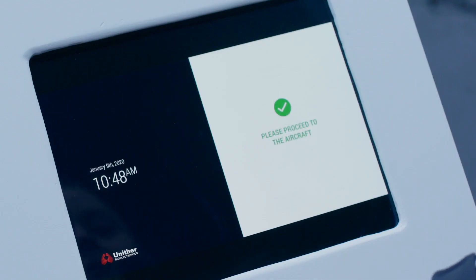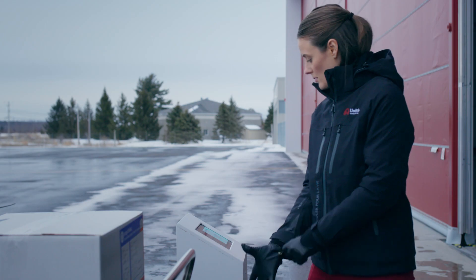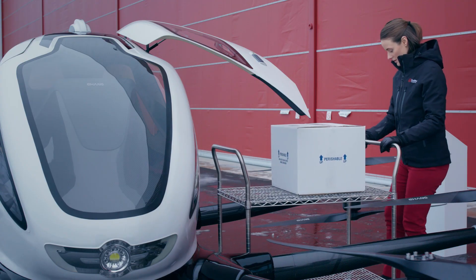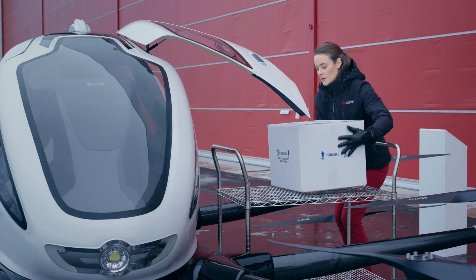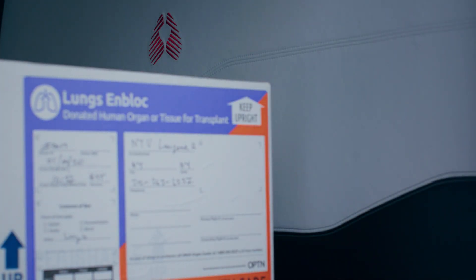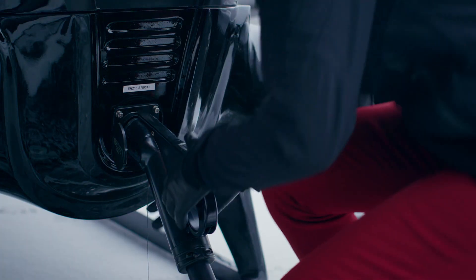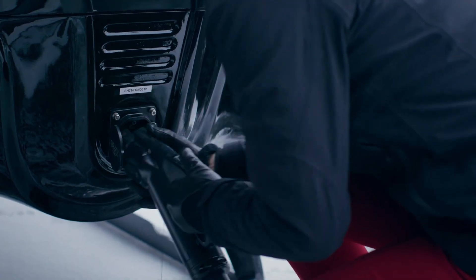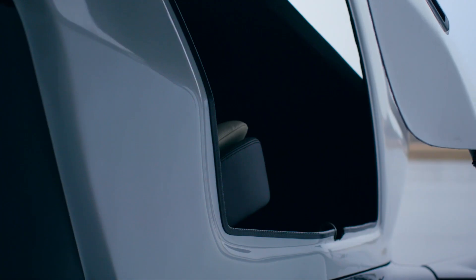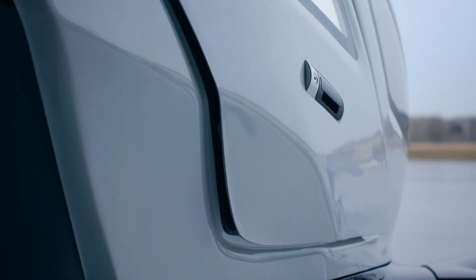Welcome, Technician Matthews, to your United Therapeutics organ delivery system, or U-T-O-D-S aircraft for this flight. Please load and lock down your manufactured organ and return the charging cable to its cradle. Don't close the doors because I will take care of that as part of my automated checklist. Please stay clear of the doors as I close them.